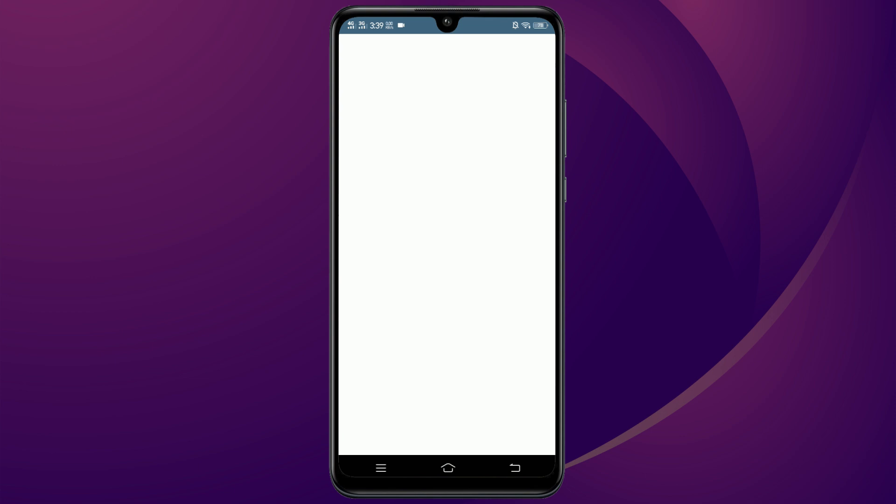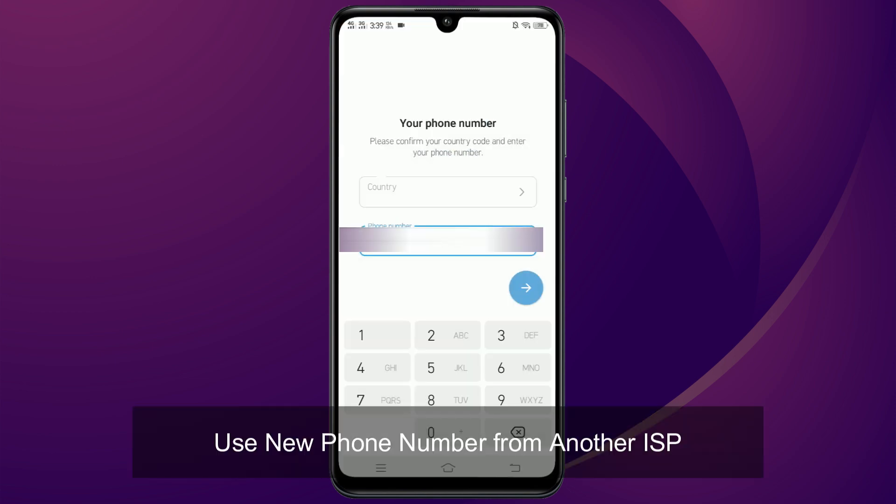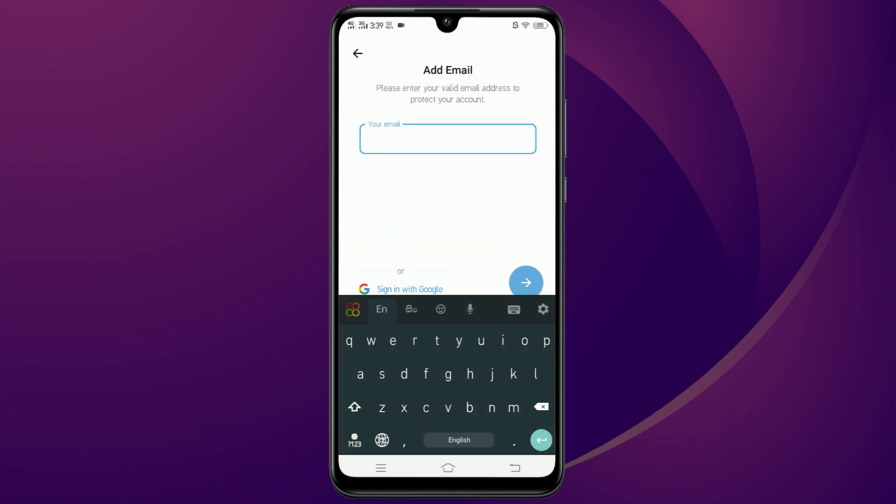Now open Telegram again. This time, when it asks for your number, do not use the same number. The issue seems to be linked to your specific phone number. I'm going to use a different phone number from a different mobile carrier. Enter that new number, and if it asks for an email, you can use a new one as well.